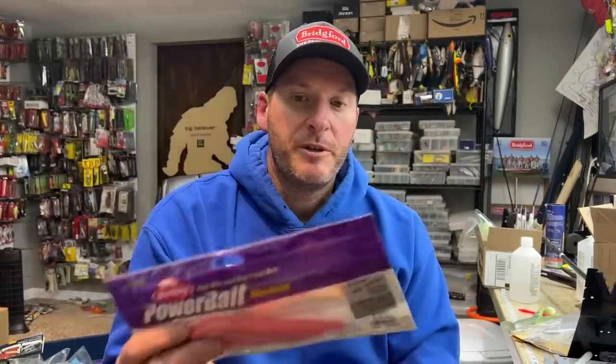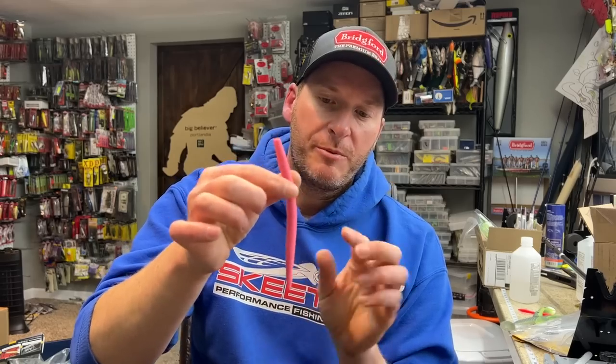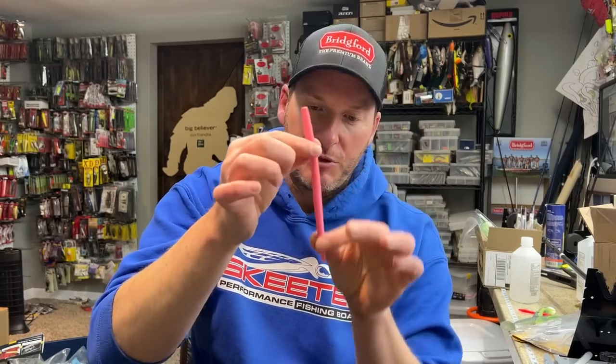Basically, what this comes down to is taking one of your bigger soft stick baits. In this case, this is a six inch size — a Berkeley MaxScent The General. I'll pull one out for you. You can see it's a little bit bigger than your average five inch. You pretty much need to go with at least a six inch size or better, and you want it to be a soft stick bait with a straight tail, because what you're going to do is tie it into a pretzel — hence the name pretzel rig.